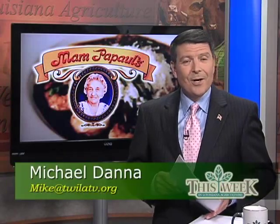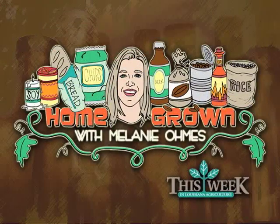About 20 years ago, the nation caught on to what we Louisianians have known all along, and Cajun food became all the rage. In this week's Homegrown with Melanie Ohms, Mel takes us to Harvey, Louisiana, to show us how one Louisiana native used a life spent as an educator to create a product line of convenient foods that are so easy to make, a kindergartner could do it.